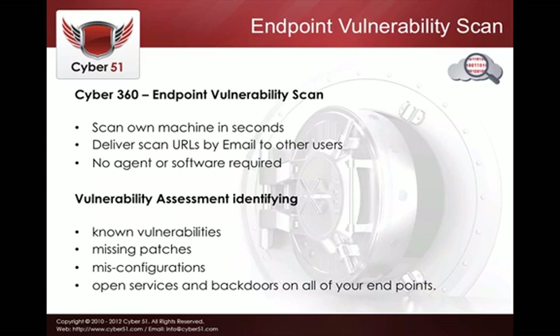Now, some more technical details. For the endpoint vulnerability scan, you simply log into the portal and initiate your local scan in just a couple of seconds. You can also deliver scan URLs by email to other users — if you're an IT administrator and want employees to scan their machines, you simply send a URL; the user clicks it and the scan is initiated. All reporting is kept in the cloud portal, so users don't have to deal with any reporting themselves. No agent or software is required.